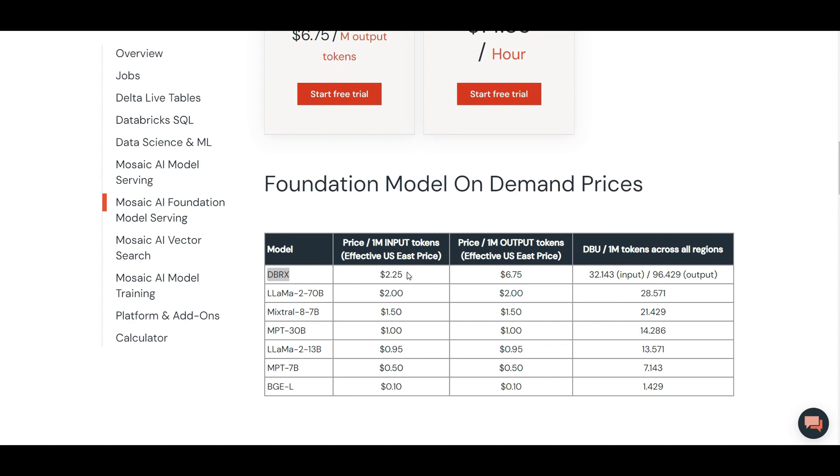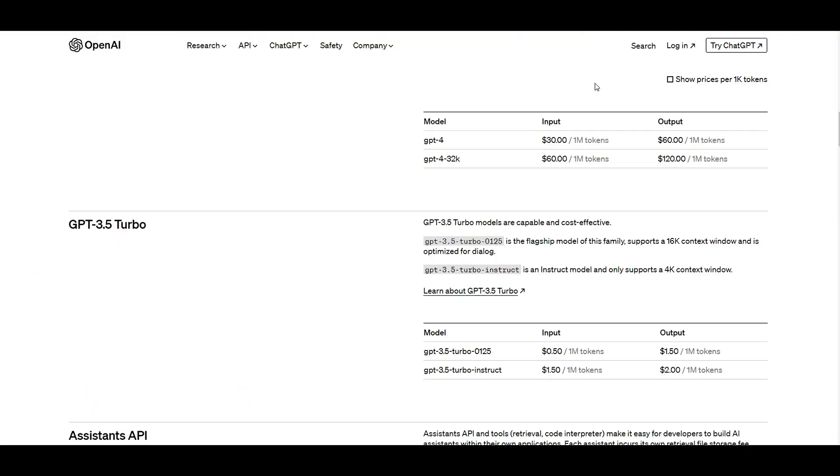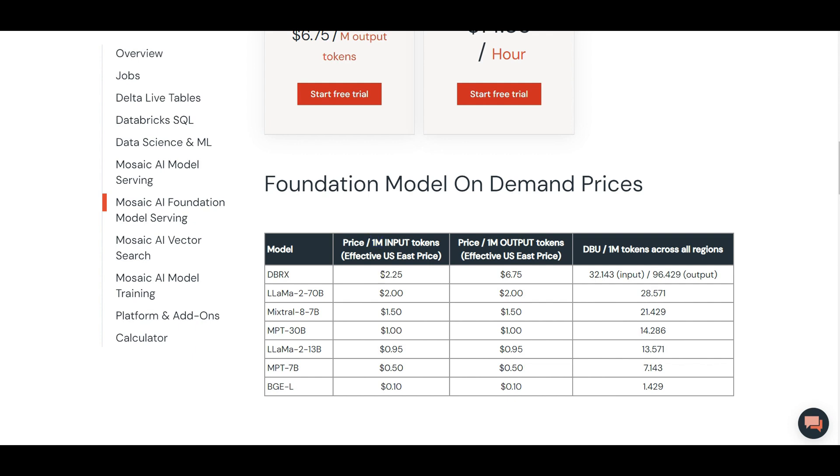DBRX costs approximately $2.25 per million input tokens. By comparison, for GPT-3.5, OpenAI's official documentation shows just $0.50 per million input tokens. So consider this price difference, but don't forget about the performance where DBRX was outperforming GPT-3.5, and maybe that's the justification for the higher price.